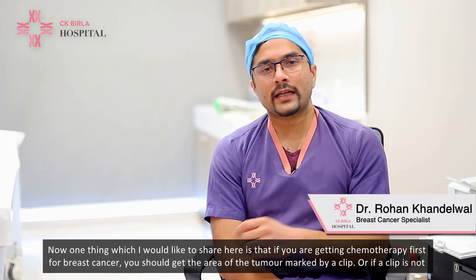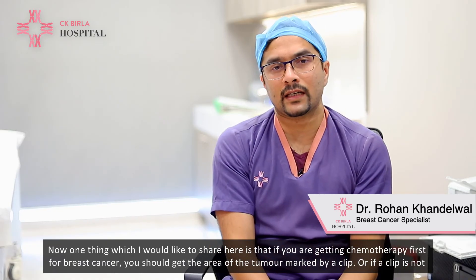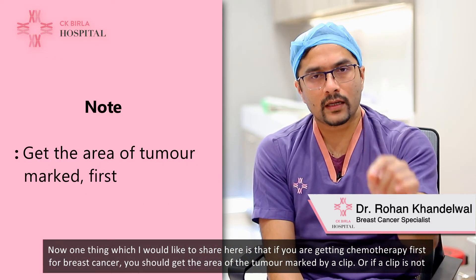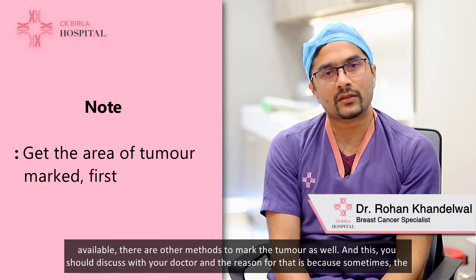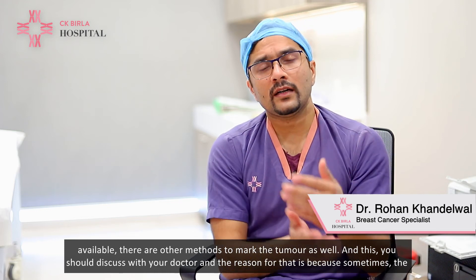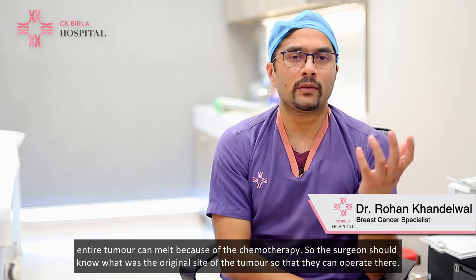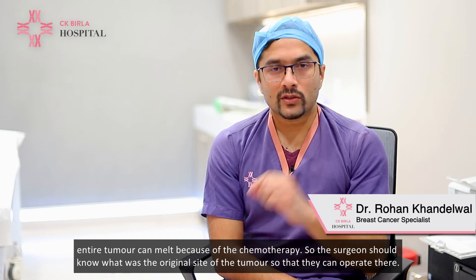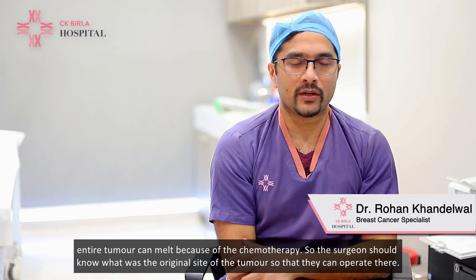One important point: if you are getting chemotherapy first for breast cancer, you should get the area of the tumor marked by a clip — or if a clip is not available, there are other methods to mark the tumor. Discuss this with your doctor, because sometimes the entire tumor can melt due to chemotherapy, and the surgeon needs to know the original site to operate there.